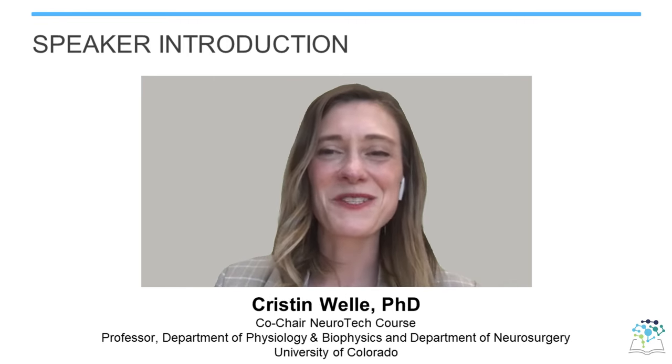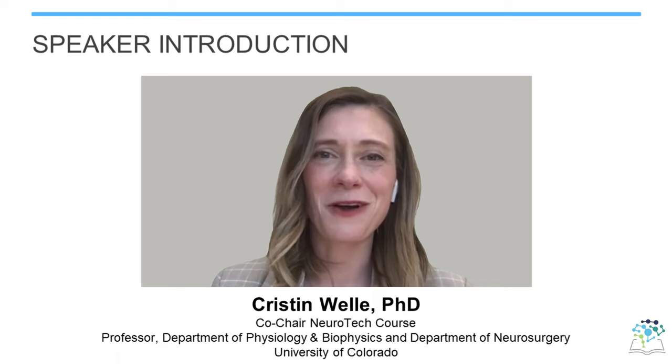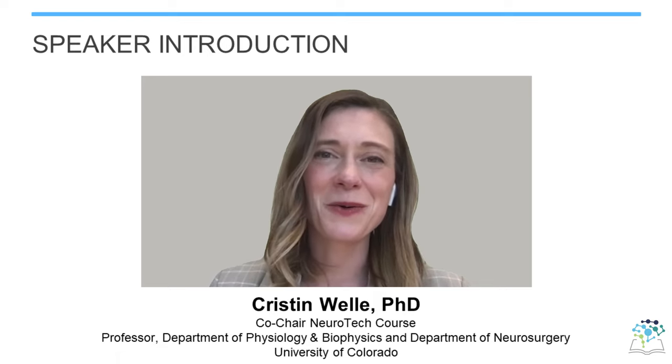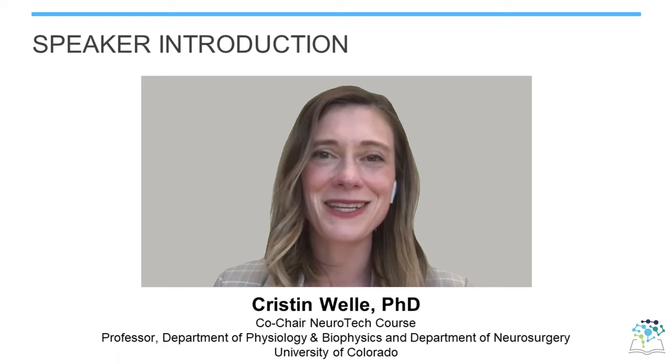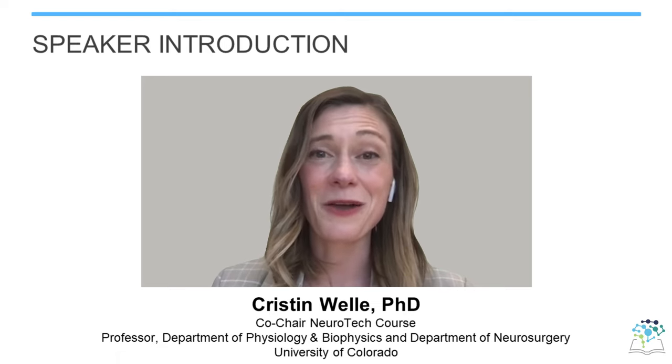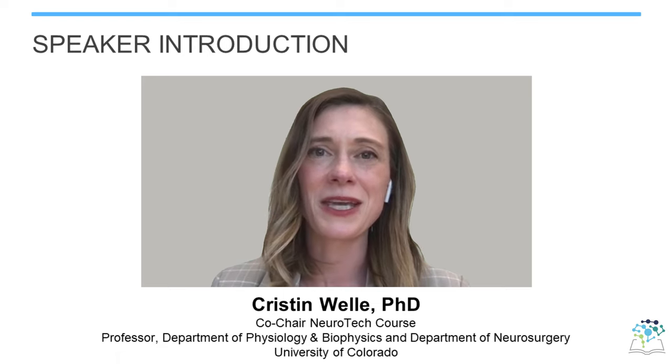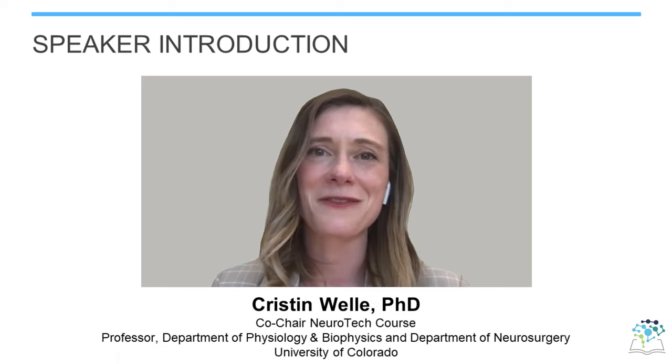Hi, I'm Kristin Welly. I'm at the University of Colorado on the medical campus, and my lab here works on developing neurotechnology to drive plasticity in the nervous system. I also have a background in regulatory affairs, working at the FDA for five years, and I bring expertise in early device development.